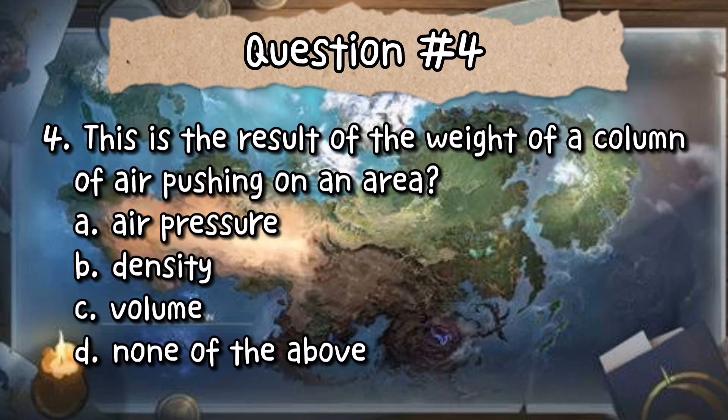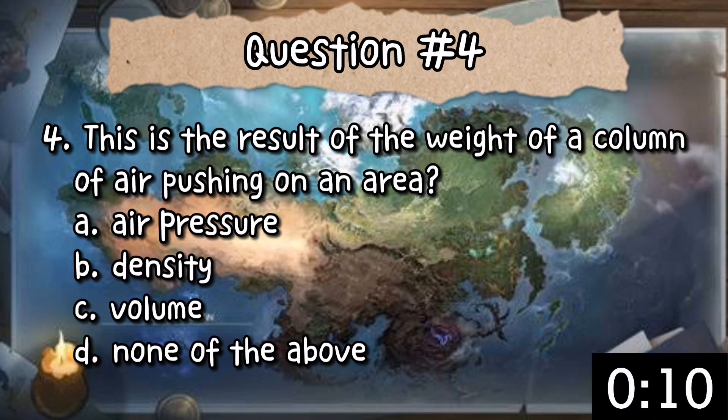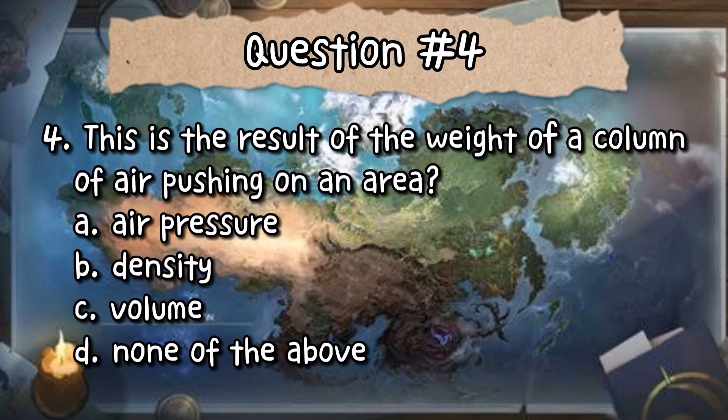Number 4: This is the result of the weight of a column of air pushing on an area. How do we call it? A. Air pressure. B. Density. C. Volume. Or D. None of the above. The correct answer is letter A — air pressure.